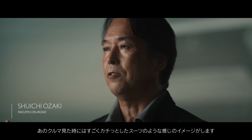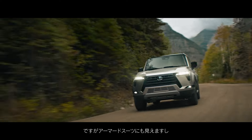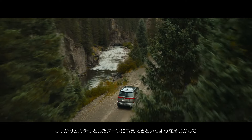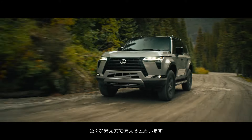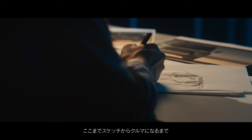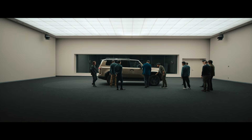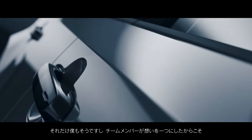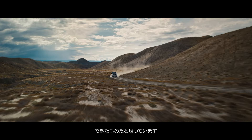It looks a bit like a car — really like an armored suit. I also learned how many of the cars come from a sketch, and I think it's a team that came from the heart. That's what I want to do.